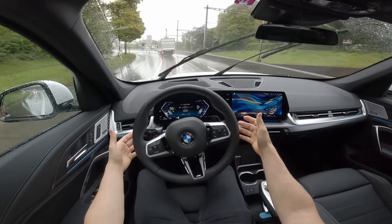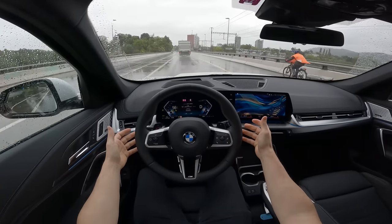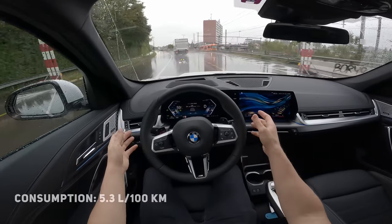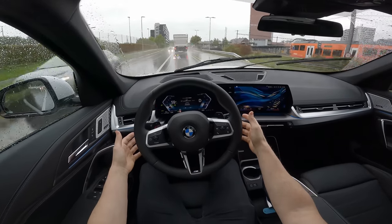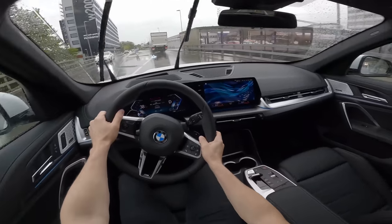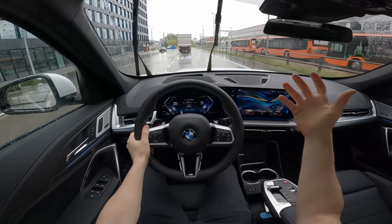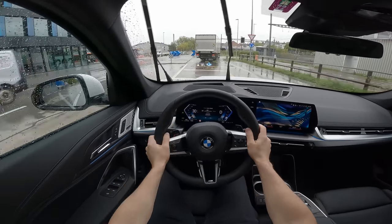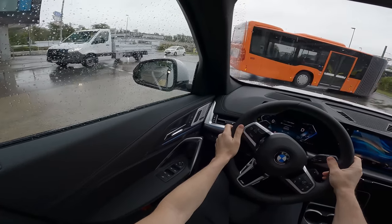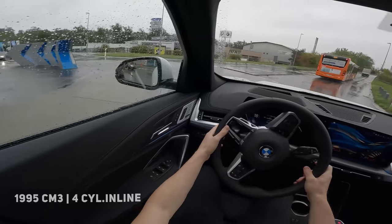It stays perfectly between the lanes. I tested this new BMW autopilot on the highway and noticed they've improved a lot — it stays between the lanes perfectly and warns you to keep your hands on the wheel for safety. I always recommend holding the steering wheel. The new sensors and cameras make it much better. The driving feeling is great — it feels like a bigger car than the previous X1, with much better sound insulation, comfort, and visibility in the cockpit.